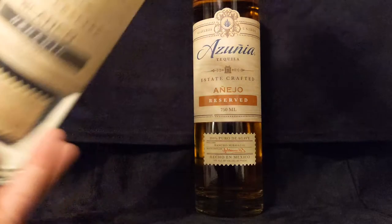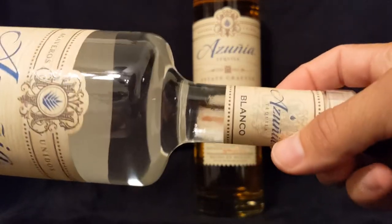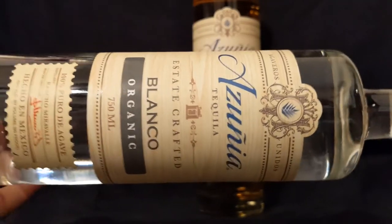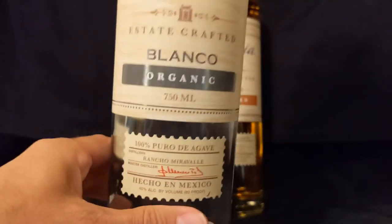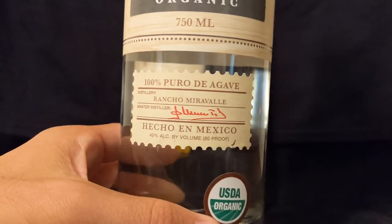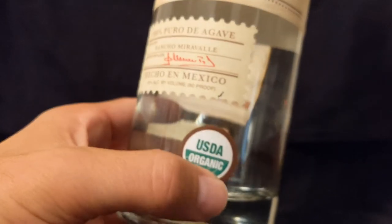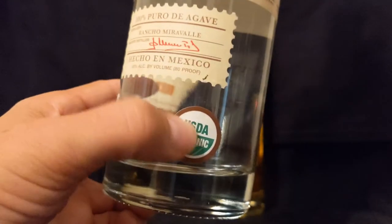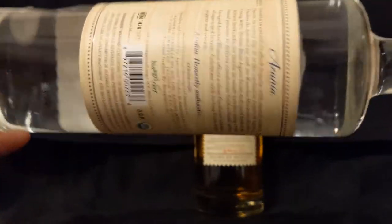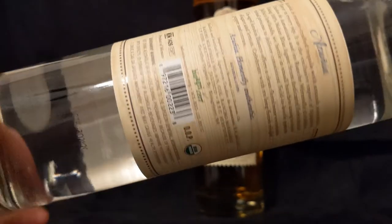So this Blanco right here — just kind of showcasing the bottle. The neck has the Azunia Seal Blanco. Azunia Tequila, State Crafted Blanco — it is organic, it says. 100% Agave, of course. You got the distillery, 40% alcohol, 80 proof. Big USDA sticker right up front. On the back we got a little story going on. This is NOM 1426.